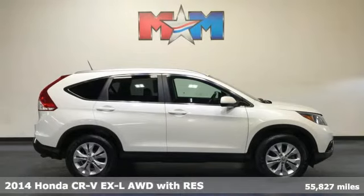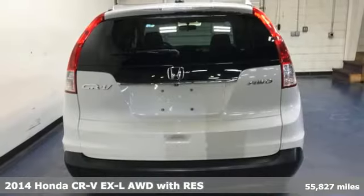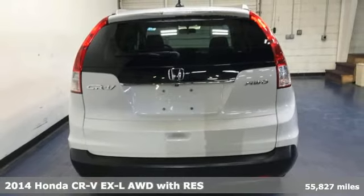It's a 2014 Honda CR-V. Honda has a world-renowned reputation for reliability.